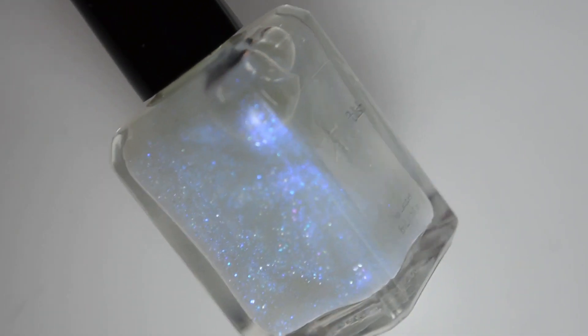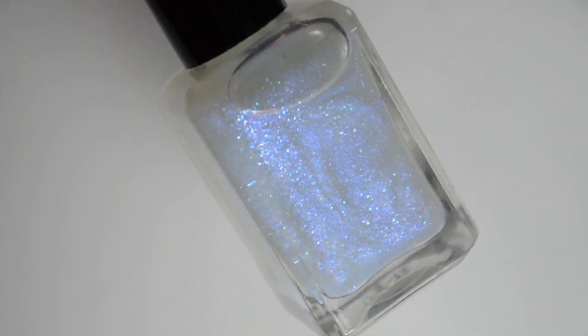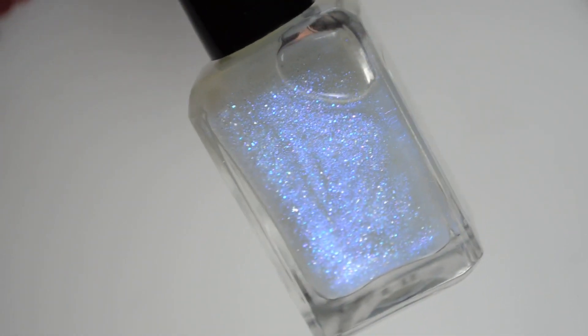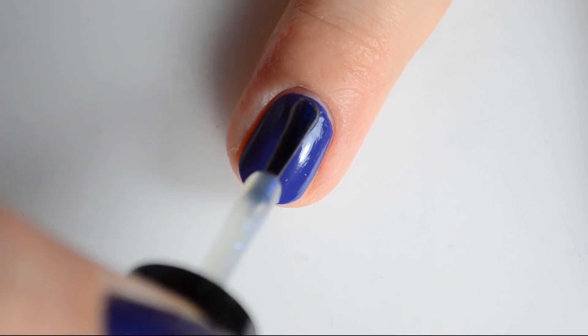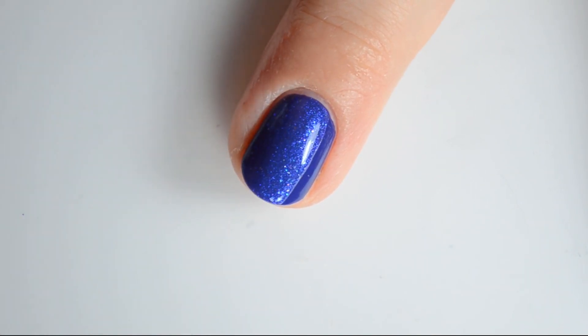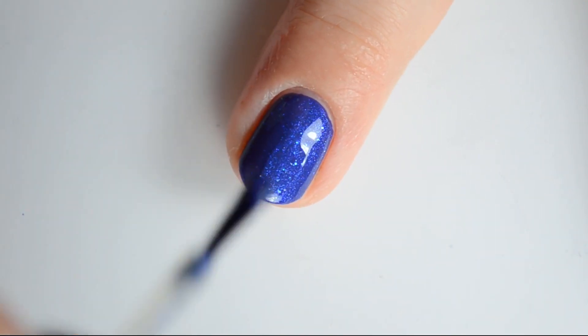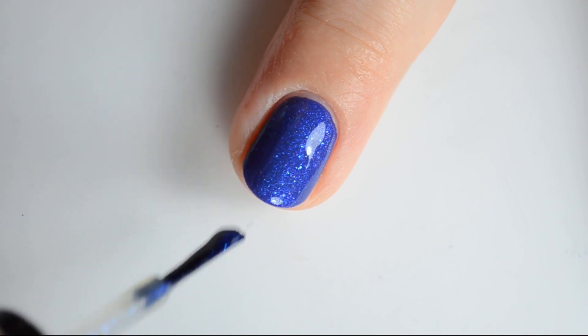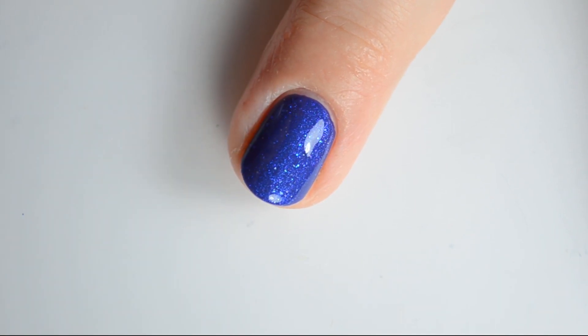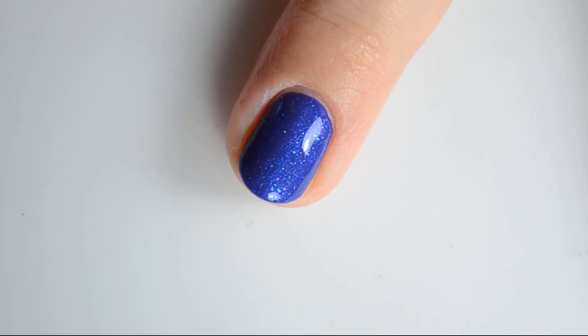Next up I have Starlight Polishes "St. Elmo's Fire." This is a color-shifting topper with blue to purple UPshift pigment, blue to purple iridescent glitter, translucent micro flakes, and a shine from blue and purple, with touches of purple-blue shifting pigment and silver sparkle. This polish retails for $15 and will have a cap of 230 bottles on the US site and 20 bottles on the UK site.